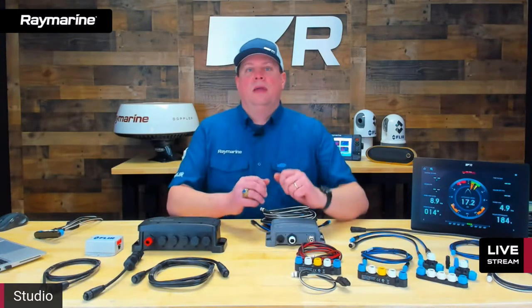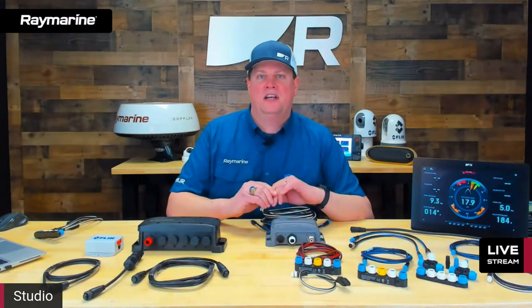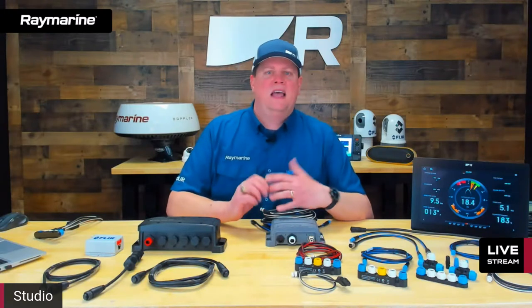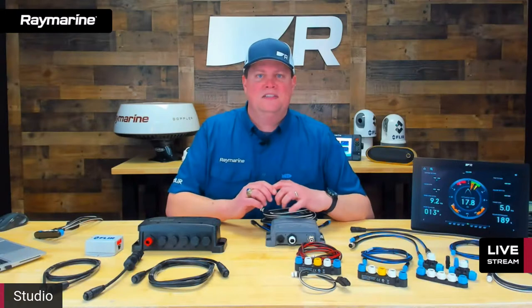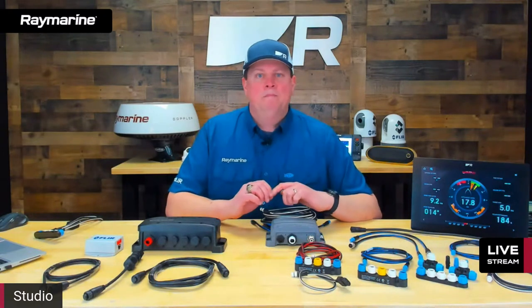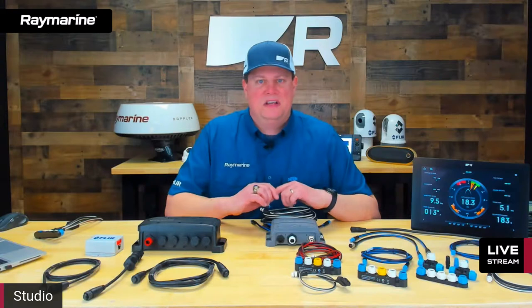Tonight we're talking networking Raymarine products. It's spring season here in North America, a lot of boats are hitting the water again, and people are thinking about adding electronics. One of the things that is sometimes a little mysterious is how all these products actually tie together — what's going on inside your helm that makes your MFD talk to your radar, makes your fish finder talk to your MFD. It's actually not as mysterious as you'd think, and we're going to unravel some of those mysteries tonight.